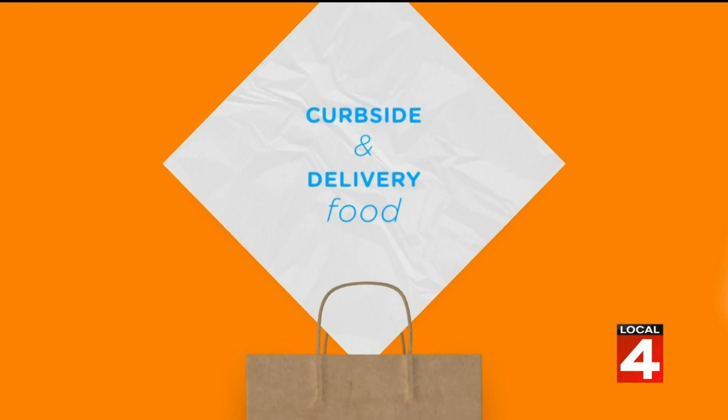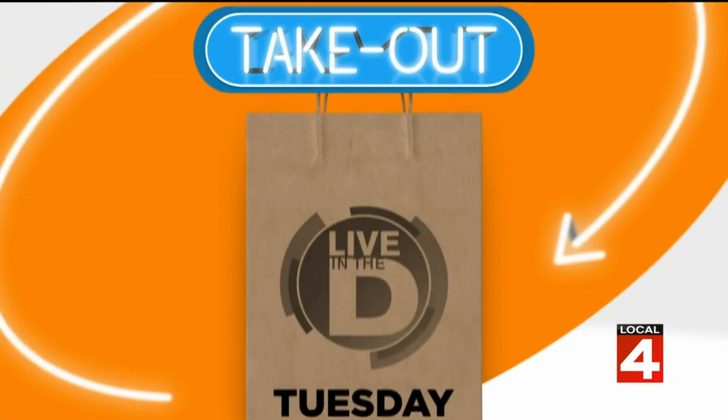Tomorrow is National Deep Dish Pizza Day, so it's the perfect time to get ready for a pizza party. I'm all for starting a day early with this one. Michelle Oliver is here to share with us what's on the menu for Takeout Tuesday.